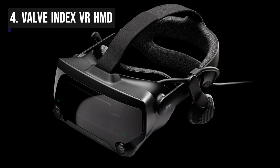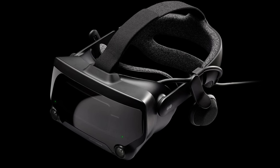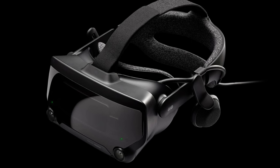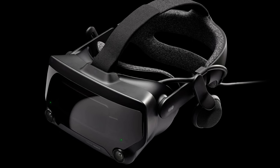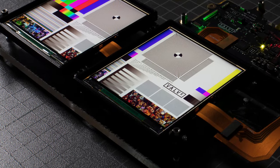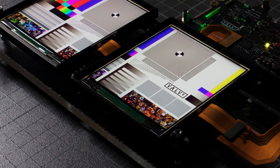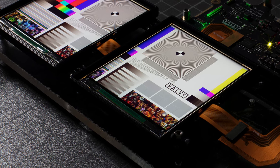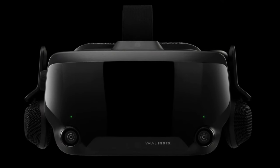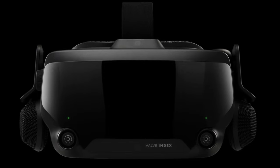In fourth spot we have the Valve Index VR HMD. It is a high-end virtual reality headset designed for enthusiasts and gamers seeking an immersive VR experience. Known for its impressive combination of cutting-edge technology and exceptional performance, it stands as one of the top choices in the VR market. The Valve Index features a dual-element optics system, offering a sharp and detailed display with a 1440x1600 resolution per eye.